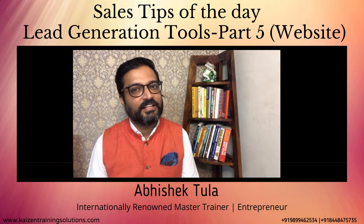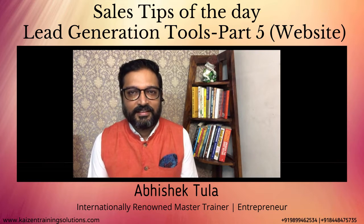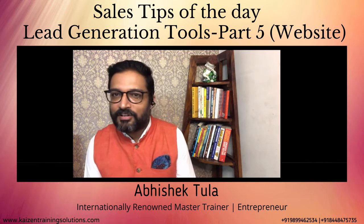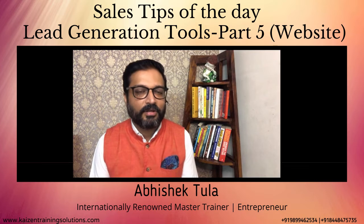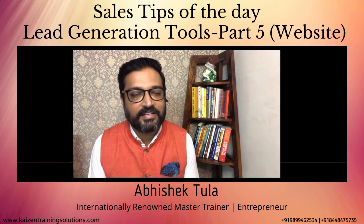Hi friends, I am back with another sales video and today's sales tip is about websites. Which website will help me in sales? This is your customers' organization's website.